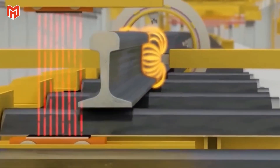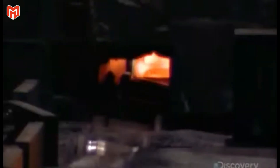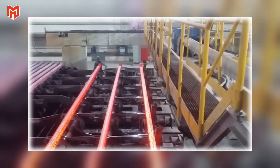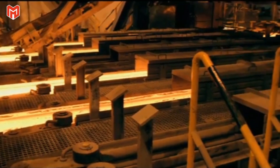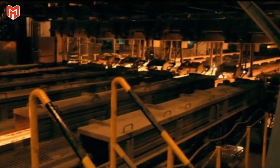By the time the rail leaves the last roller, it's no longer a billet but a finished beam — long, sleek, and impossibly strong. It glows with residual heat, its surface shining like liquid glass as it glides down the conveyor toward the cooling and heat treatment area. There, the real test of endurance begins, where the steel's inner structure will be transformed into the resilient backbone of global railways.